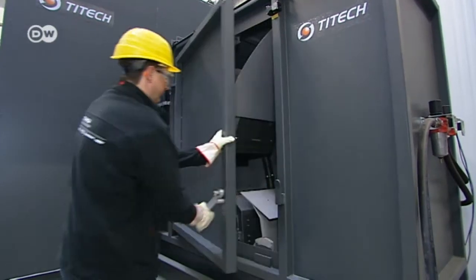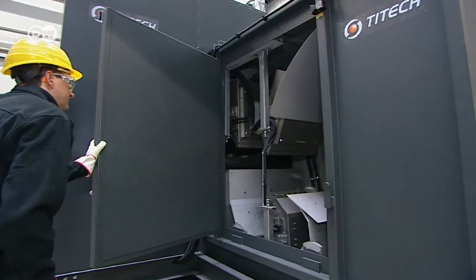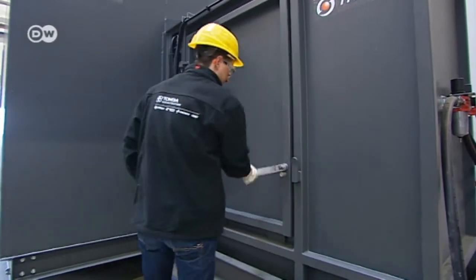The economic and ecological benefits are plain to see — recycling aluminium requires less than a tenth of the energy that would be needed to produce the same amount of new primary metal.